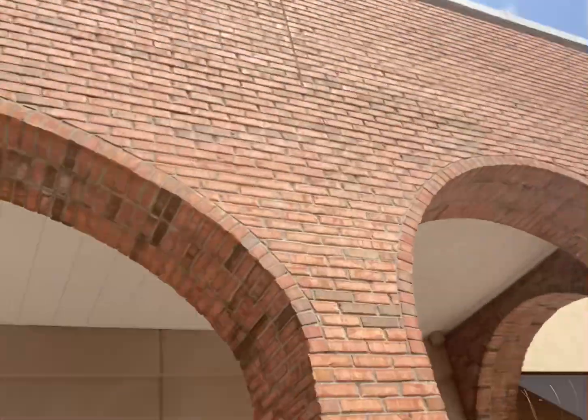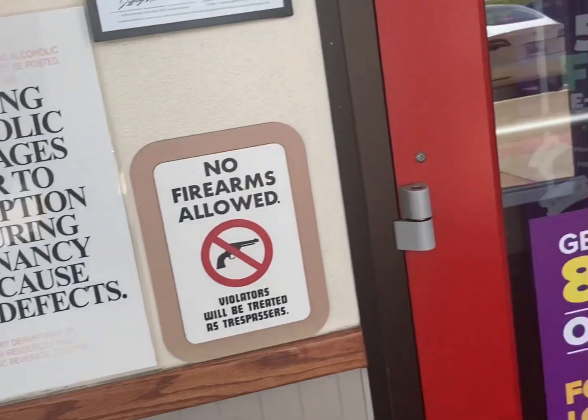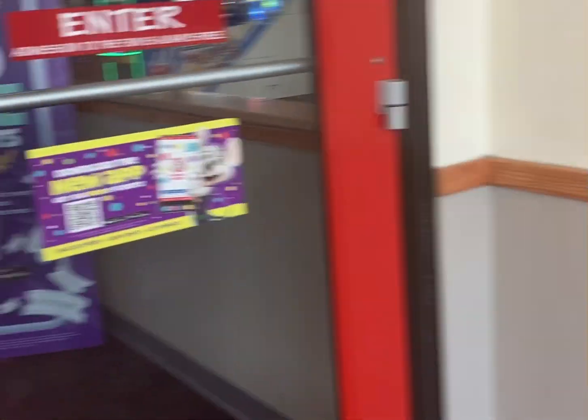As you can see by the sign up here — unremodeled Chuck E. Cheese. Let's go in. The famous red doors. The artwork on the walls. They don't have the row of the token for luck, but I'm so excited.